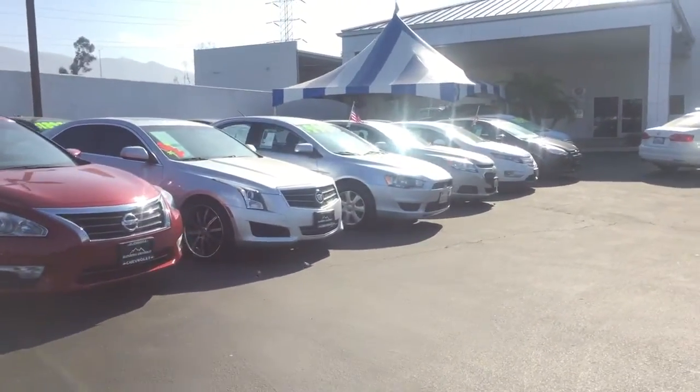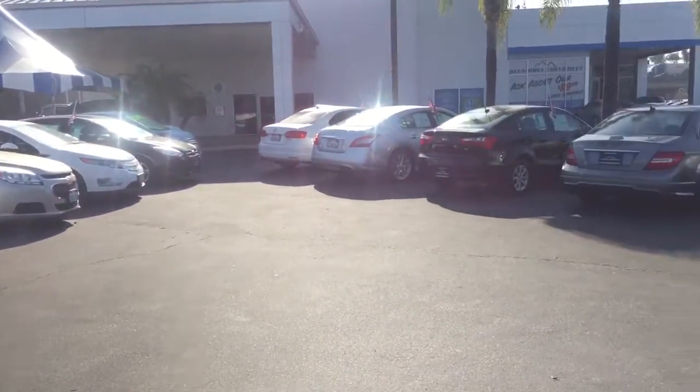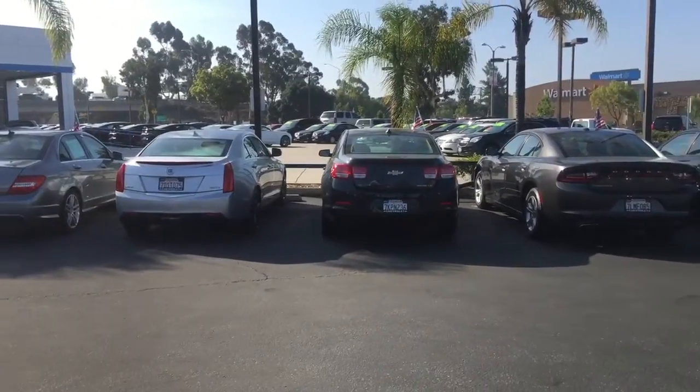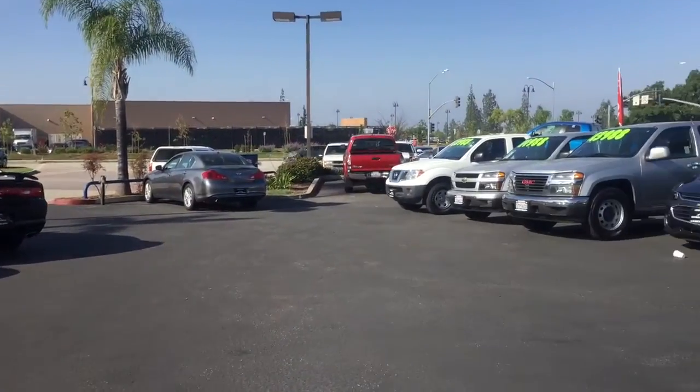Just in case you're interested in any other vehicles, we do have a great selection of pre-owned Chevy vehicles as well as other makes.